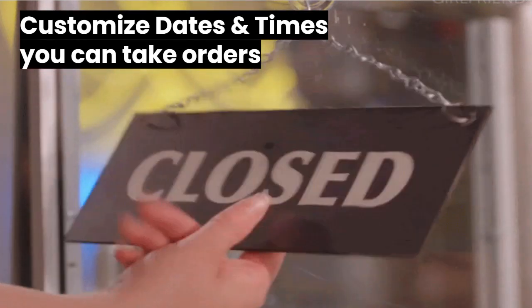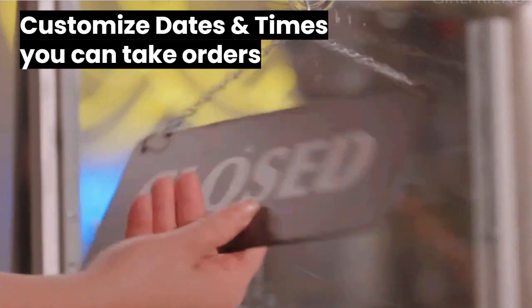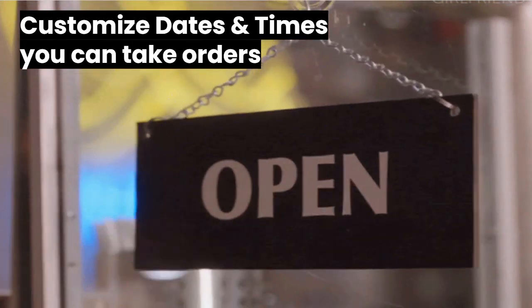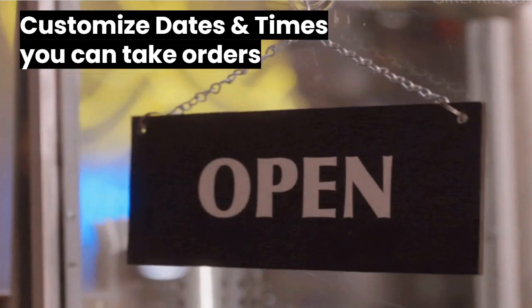Reason number two — other ordering systems don't give you the control you need over your ordering times. At best, you end up having to call or email your customers, which can defeat the purpose of having an online ordering system altogether.